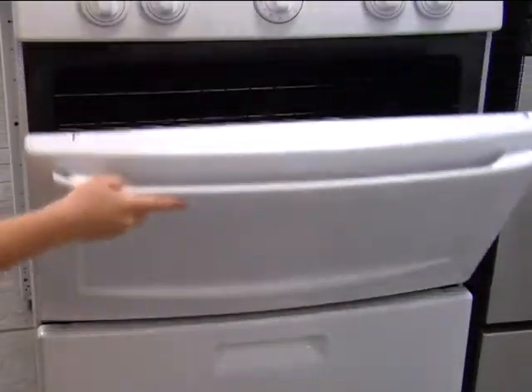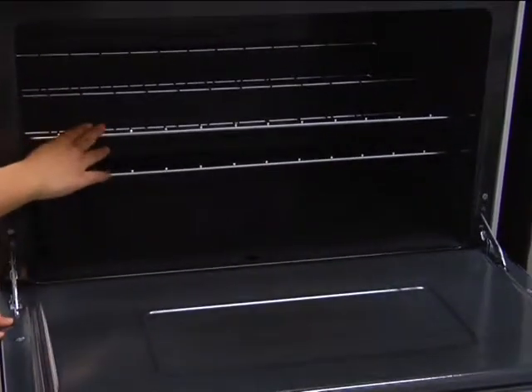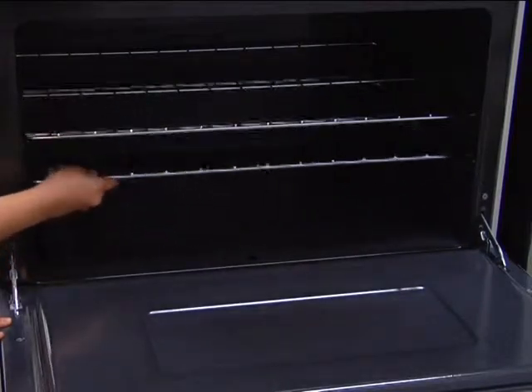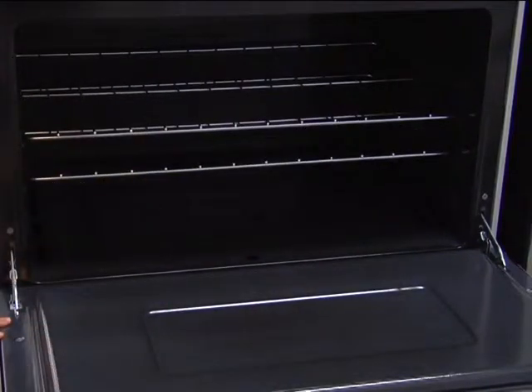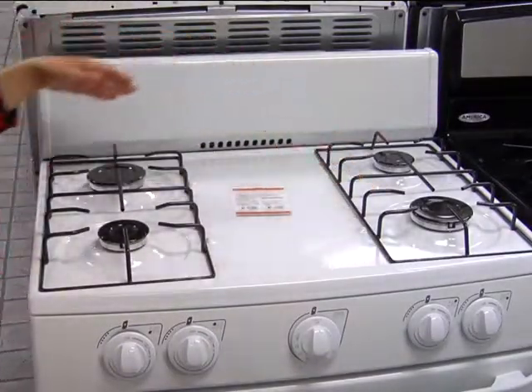The simple yet functional unit includes just the right amount of space for your cooking and baking needs. The large 4-cubic-foot oven features a broiler for extended cooking options. And with 4 stove top burners, you'll have enough space to cook your whole meal at once.